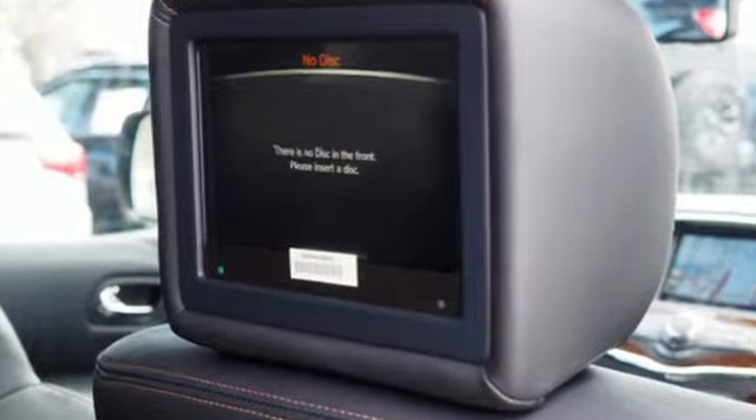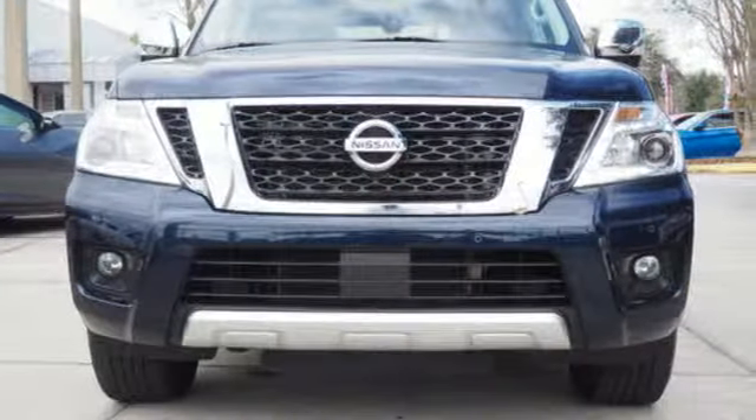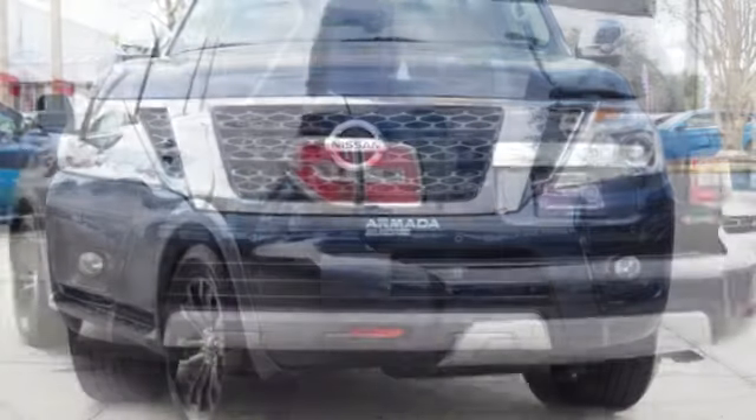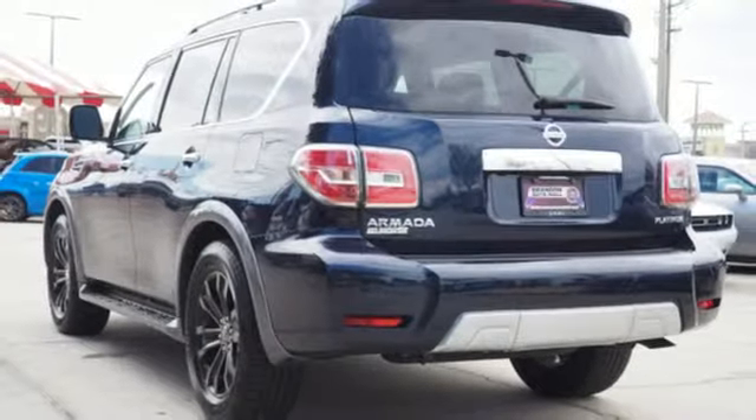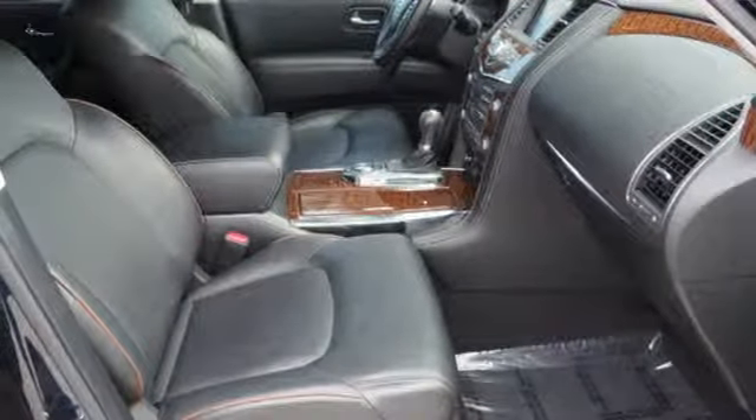Endurance engine, heated and ventilated leather bucket seats, integrated navigation system with voice activation, streaming video feed rear view mirror, dual zone climate control, power heated mirrors.